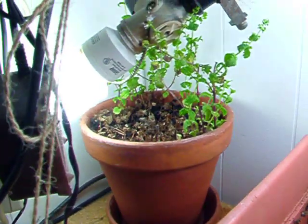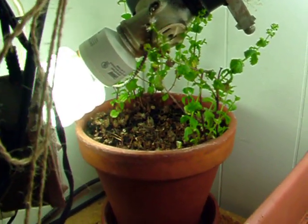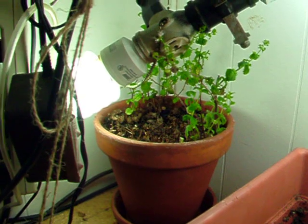There's my spearmint plant. It's not looking very healthy. I'm going to probably start some more seeds and start from the beginning. That one's going to seed and it's just not filling out like it used to.